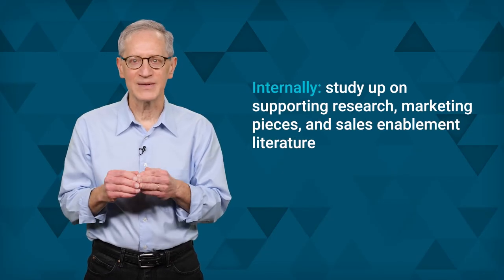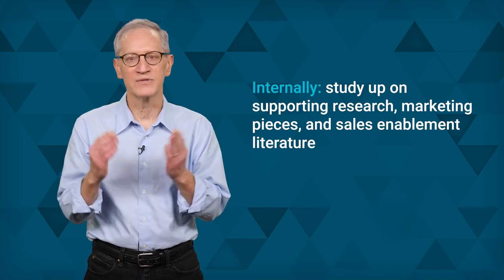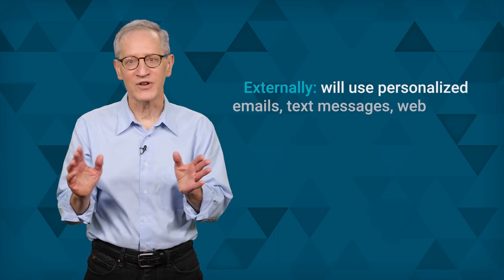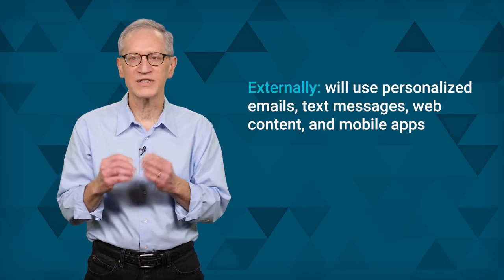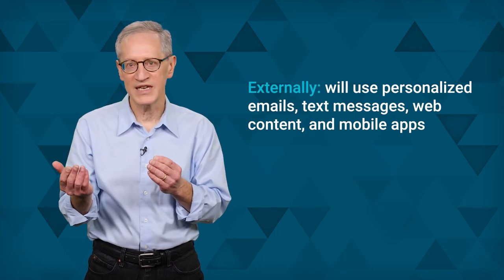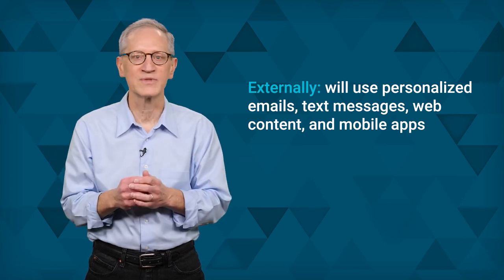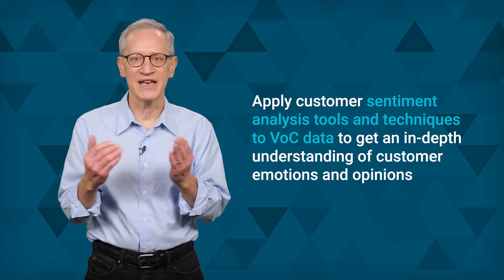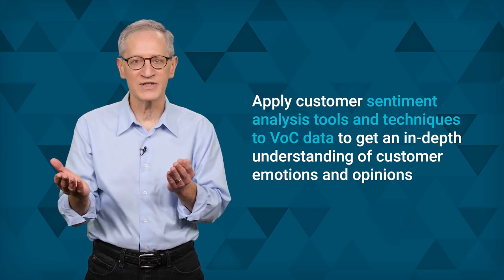Content generation comes in two forms: one set of content for internal use and another for external use. Internally, marketing and sales teams can benefit from studying supporting research, marketing pieces, and sales enablement literature. Externally, for engagements with customers, sales and service will use personalized emails, text messages, web content, and mobile apps. Simply collecting voice of the customer data isn't enough — enterprises also need to apply customer sentiment analysis tools and techniques to that data to get an in-depth understanding of customer emotions and opinions.